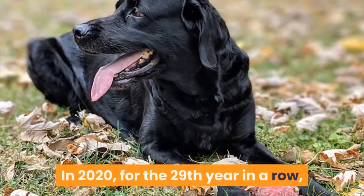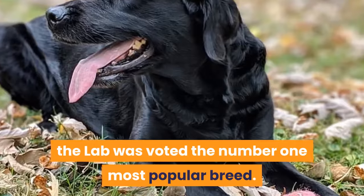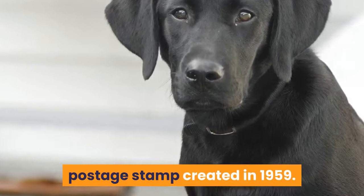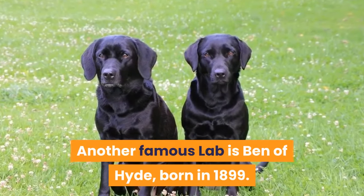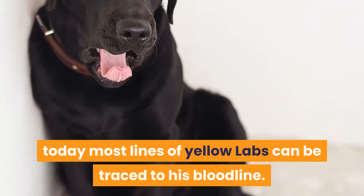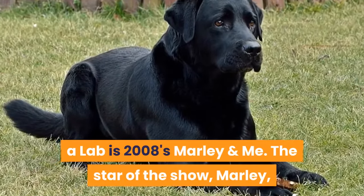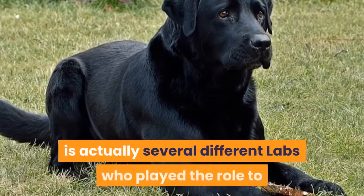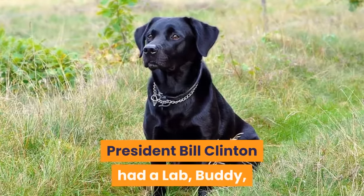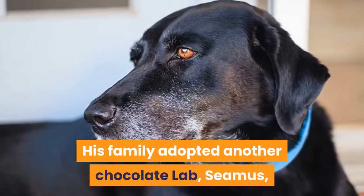In 2020, for the 29th year in a row, the lab was voted the number one most popular breed. King Buck was the model Labrador Retriever featured on a US postage stamp created in 1959. Another famous lab is Ben of Hyde, born in 1899, considered the first documented yellow lab — today most lines of yellow labs can be traced to his bloodline. Perhaps the most notable movie about a lab is 2008's Marley and Me. The star of the show, Marley, is actually several different labs who played the role to reflect the various age stages of Marley during the film. President Bill Clinton had a lab, Buddy, during his time in the White House. His family adopted another chocolate lab, Sheamus, after Clinton's presidency ended.